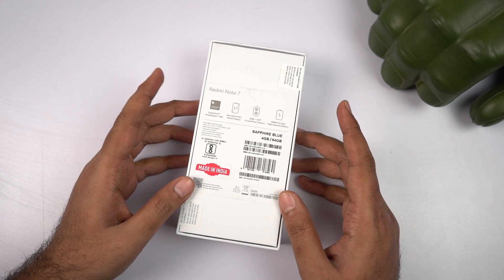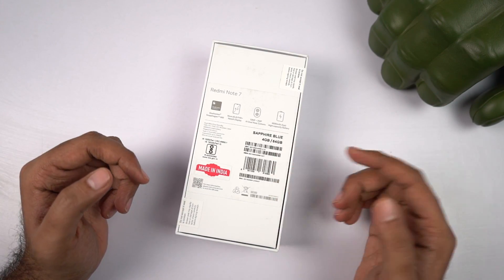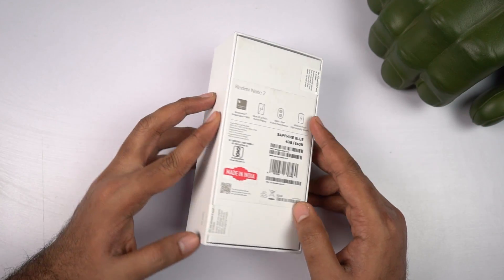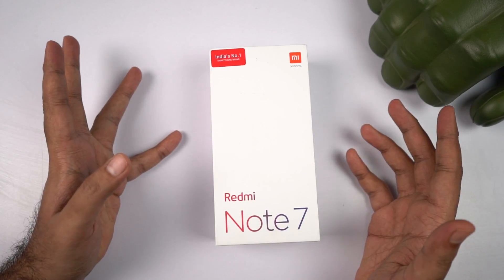On the back of the box, we have some highlighting features like the Snapdragon 660 processor, bigger display, dual camera setup and so on, along with IMEI numbers. It even says Made in India. Now let's unbox it and see what this box has to offer.